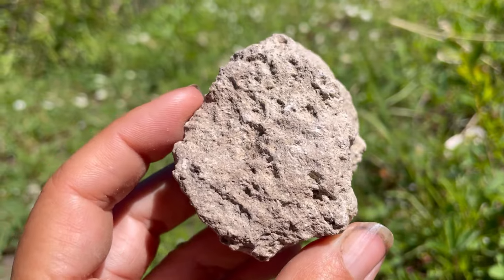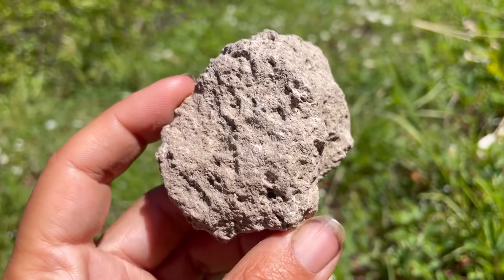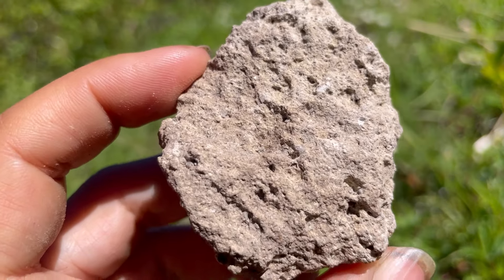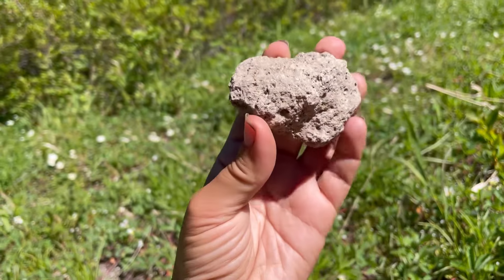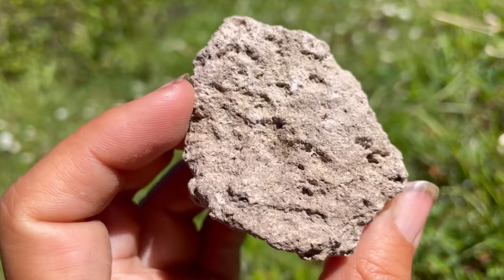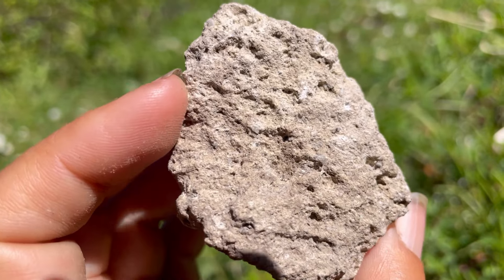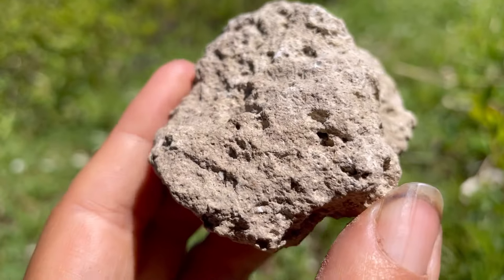So far you have location, you have visual inspection, and you have the fact that it is an extremely light piece — about the size, weighs next to nothing. Also notice that it's frothy — kind of a frothy look to it.